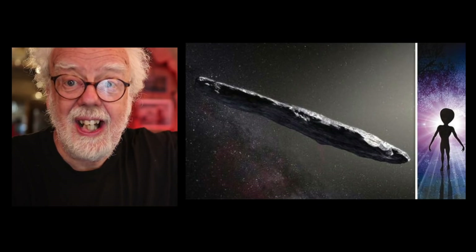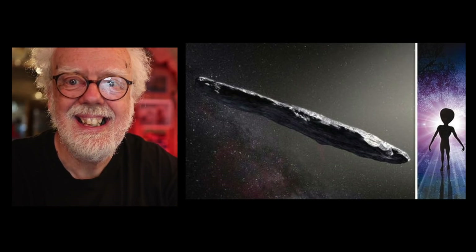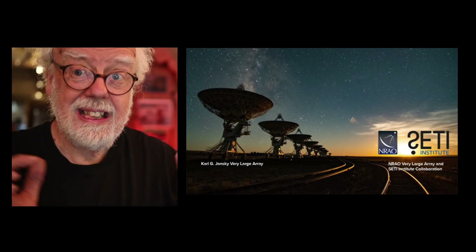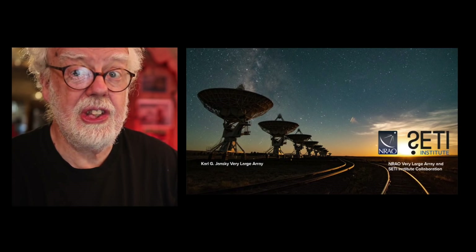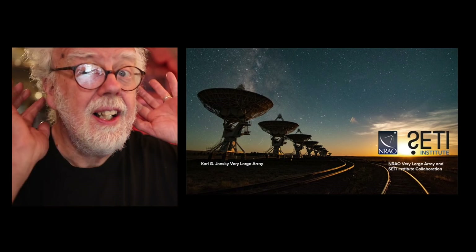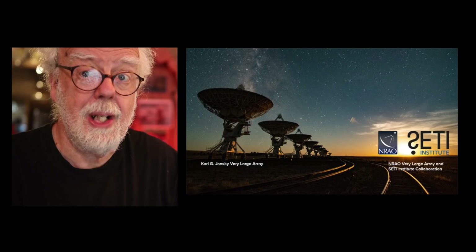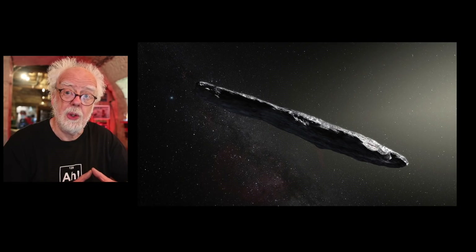It was taken very seriously. We really don't get many visitors from outside of our solar system. Our asteroids all come from an asteroid belt, mainly between Mars and Jupiter, and some very far out, but they're all in the solar system. Little guys coming from outer space — you never know what they might be. So SETI, the search for extraterrestrial life, actually officially listened for radio broadcasts in case it was an alien spaceship. So big telescopes were turned towards the object.